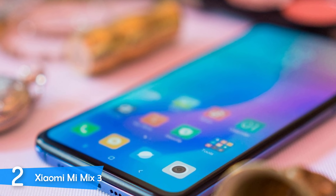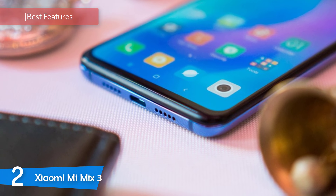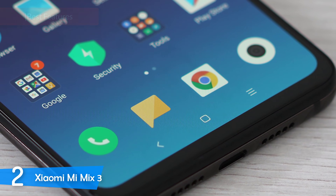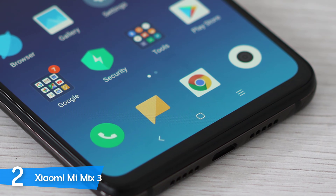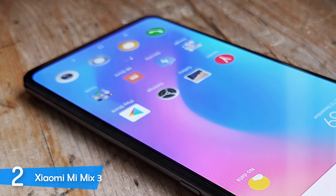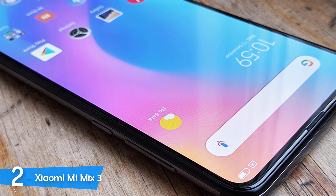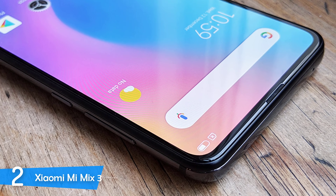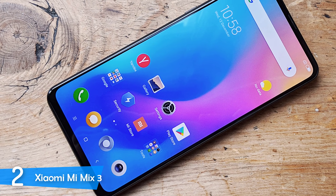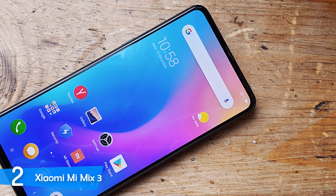At number two it's the Xiaomi Mi Mix 3. This one has a very beautiful design, amazing overall performance, and pretty solid build quality. It has an ultra-light sensitive AI dual camera that can help you a lot during photo sessions. The best thing is that it doesn't come at a very high price. The reason it isn't at the top of our list is because it misses some key features — it's not waterproof and it doesn't have secure 3D face unlocking. However, the shiny signature ceramic rear shimmers in the light.